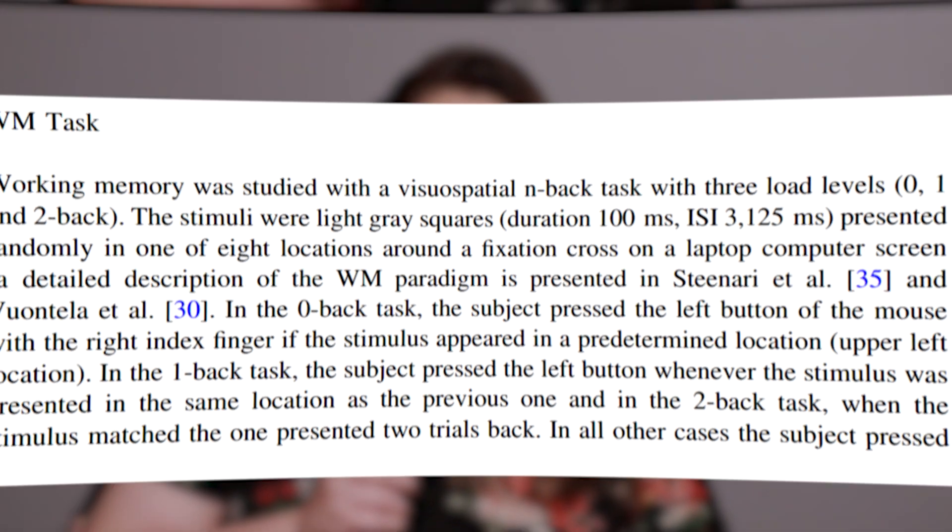In that example there were three load levels. The zero-back test required participants to left-click whenever they saw a gray square show up in the left-hand corner of the screen. The one-back test required participants to click the left mouse button if the gray box appeared in the same place that it appeared the previous time. And in the two-back test, the participant would have to left-click if they saw the gray square appear in the same place that it appeared two trials back.